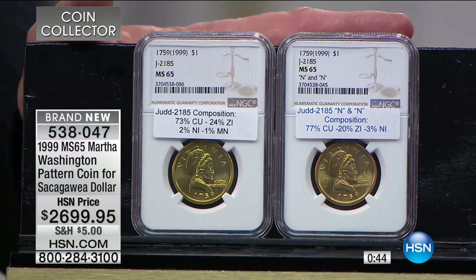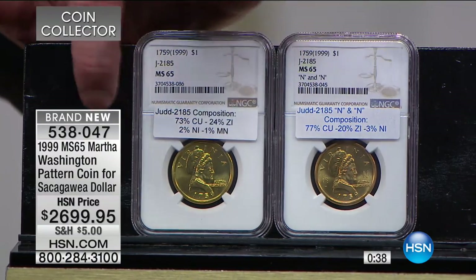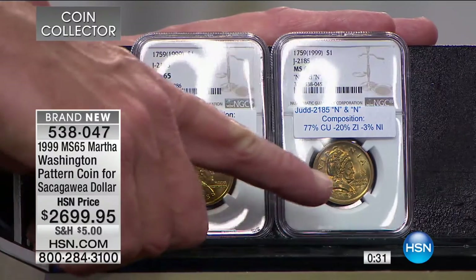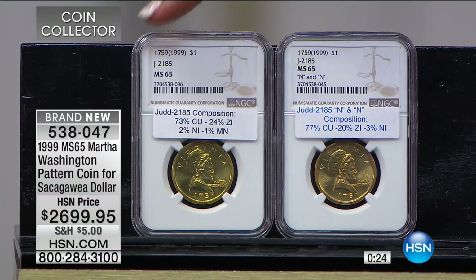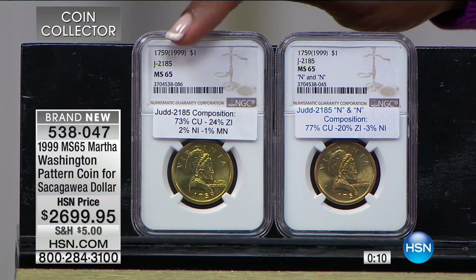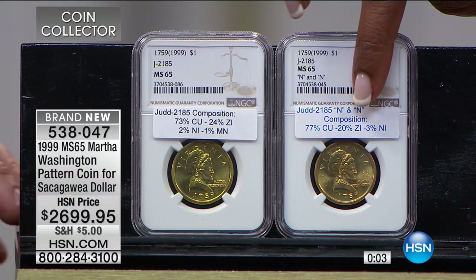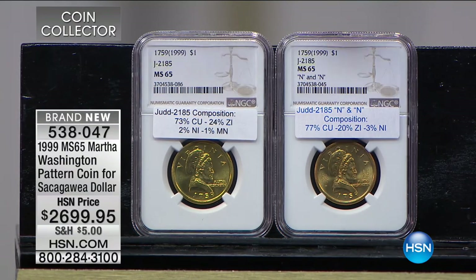We have two coins here in Mint State 65 — two different compositions. The item number on screen is for the one with manganese. The same item number except instead of 047, it's 042 for the non-manganese version. We're showing them side by side so you can see all the detail. If you're a pattern collector, you literally need to collect both varieties — the N-and-N with no manganese, which has a little more nickel, and the one with manganese, which is a little brighter. You can see the difference in composition just by looking at them.